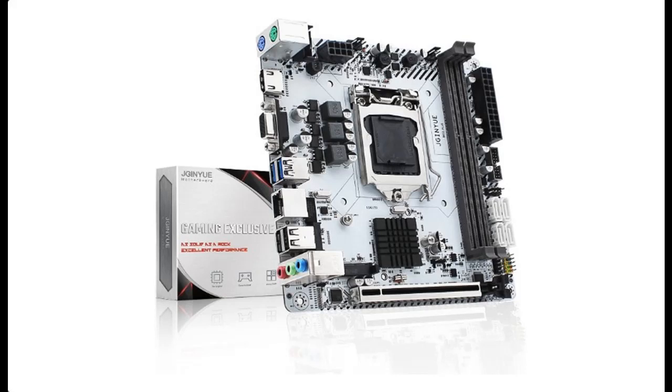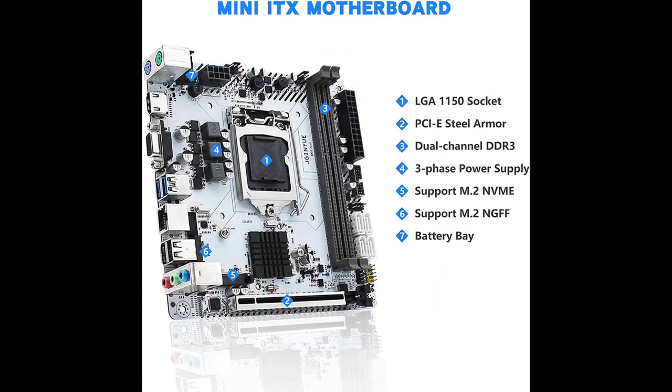What are the features highlights about the JGNU B85 Mini ITX LGA1150 Motherboard? Before you decide to order, we will introduce the features and brief details, including: ideal for playing games, movie entertainment, graphic art design, and business office.